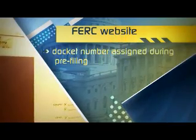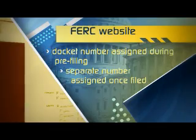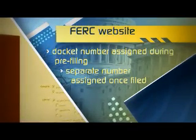There will be a docket number assigned to the project during the pre-filing process and a separate docket number assigned when the certificate application is filed.